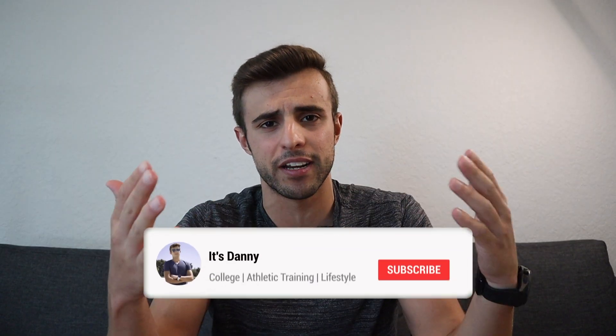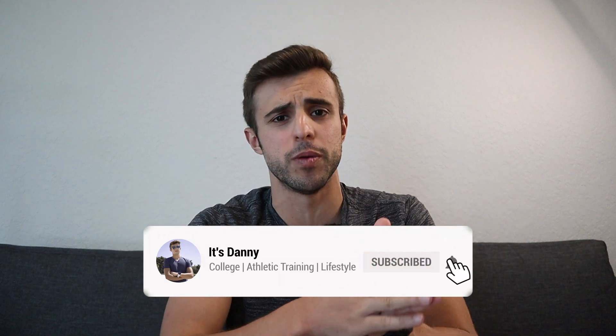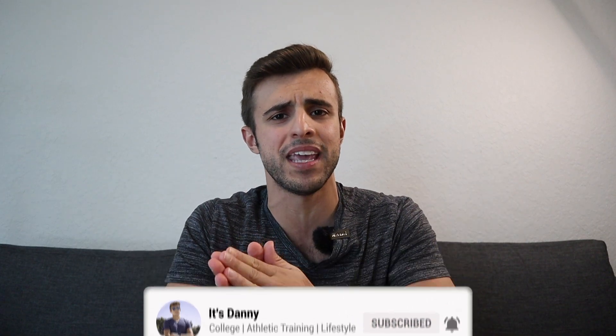Hey guys, what's up? It's Danny and in today's video, I'm going to be teaching you guys how to get an A in anatomy and physiology. During my undergrad, I took anatomy and physiology and many related courses all the way from intro to human physiology to gross anatomy, and I got A's in all of them.